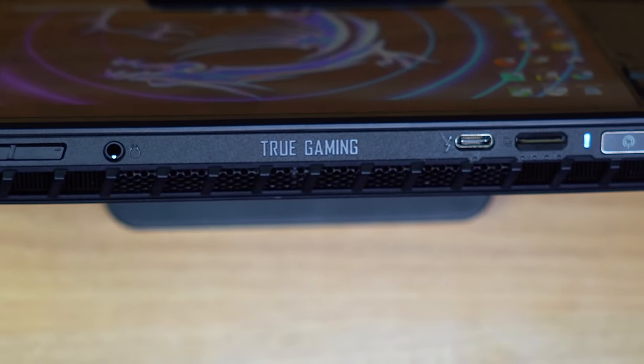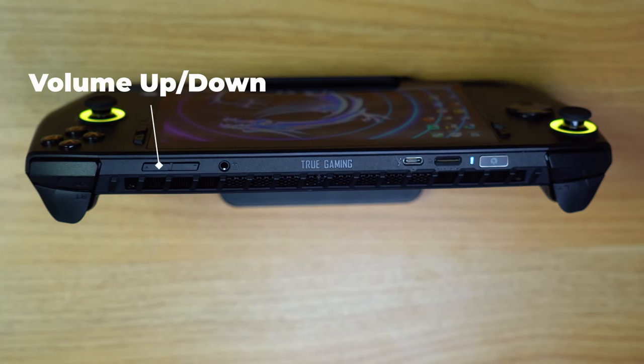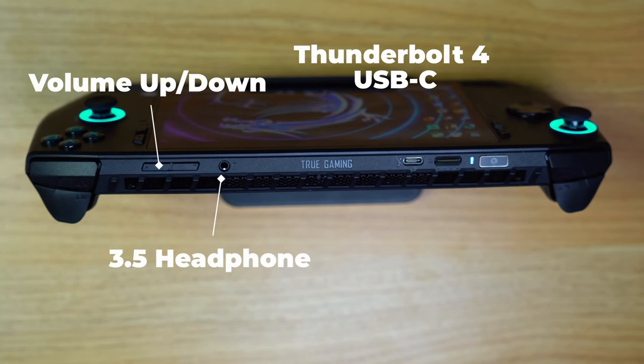The handheld has a 'True Gaming' emblem on top so anyone who sees you playing knows you're a real gamer. The I/O next to it includes volume buttons, a 3.5mm headphone port, a USB Type-C Thunderbolt 4 port, a microSD expansion slot, and the power button.